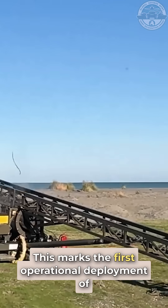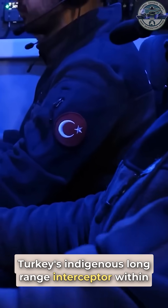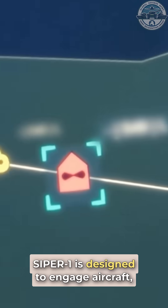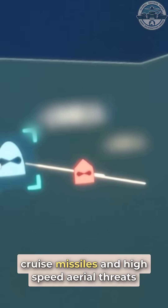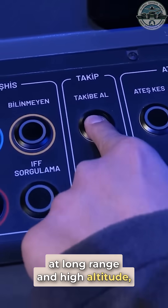This marks the first operational deployment of Turkey's indigenous long-range interceptor within its national layered air defense architecture. Saipir-1 is designed to engage aircraft, cruise missiles, and high-speed aerial threats at long range and high altitude.